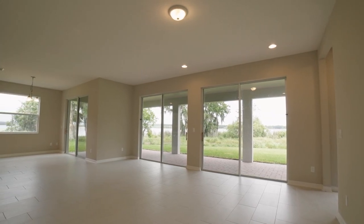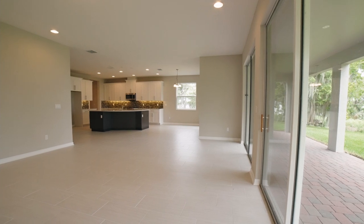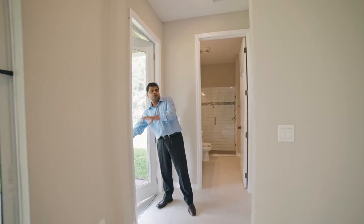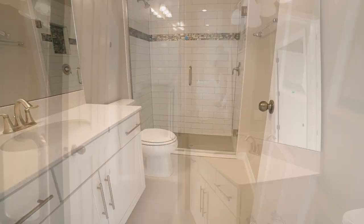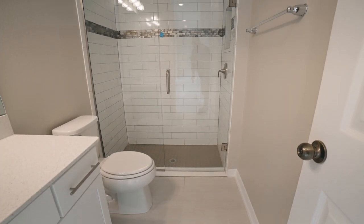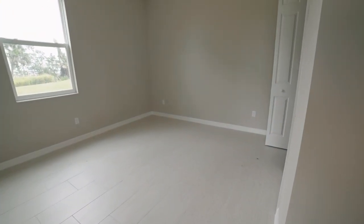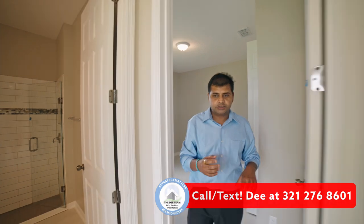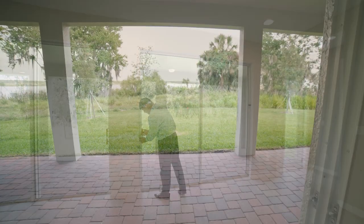It also has a bedroom downstairs — a bedroom and a bathroom. The bathroom could be used as a pool bathroom, so let's check that out. It is a three-car garage, and this is one of the doors that takes you to your patio area. The bathroom has a walk-in shower with nice tile work — flowing design with subway white tiles — and quartz countertop with white cabinets. Bedroom number one is all tiled. The good thing about this house is there is no carpet either downstairs or upstairs.